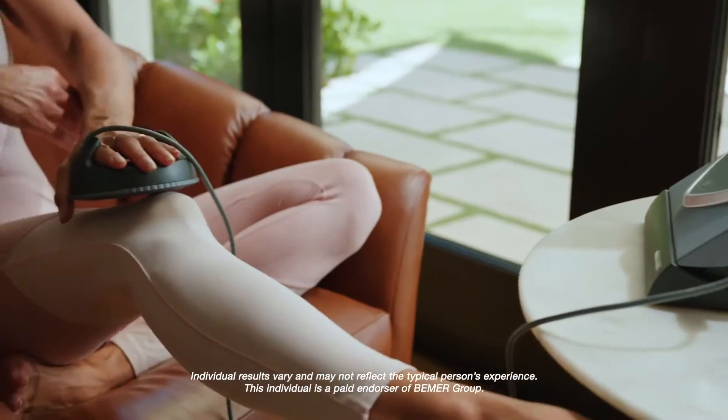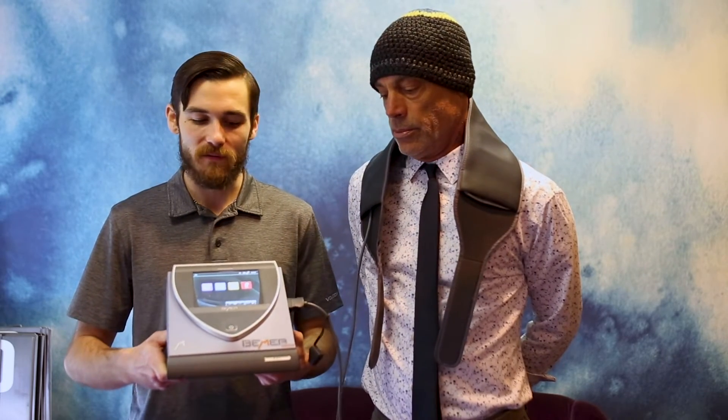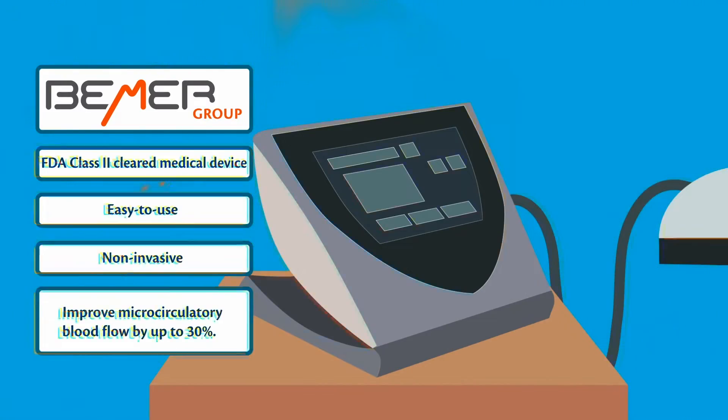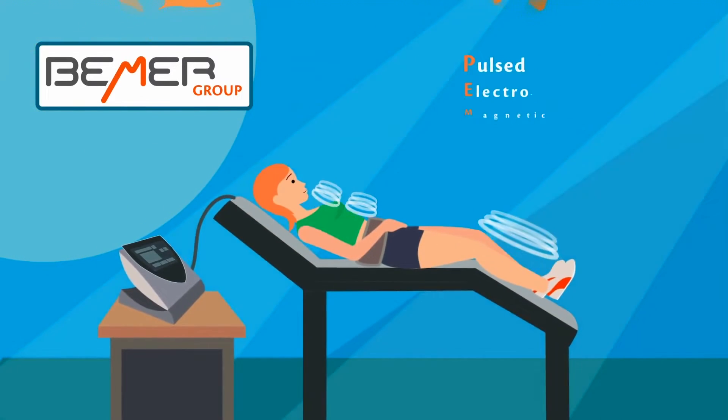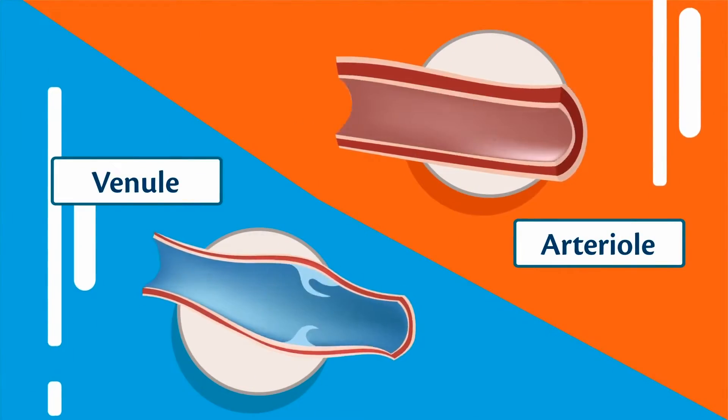The Beamer is a medical technology out of Germany. It's actually 22 years old. It's been in 43 different countries. We have 53 published medical studies and five international patents. The way it works is it pulses a very gentle electromagnetic frequency that the body actually recognizes, and it works to increase blood flow throughout your smallest vessels. This is all about microcirculation, and the microvessels of the capillaries make up about 74% of our bloodstream.